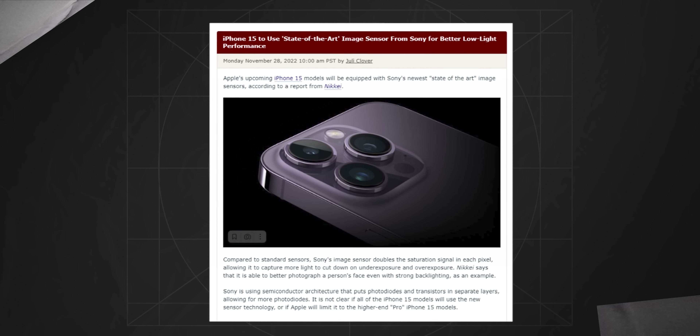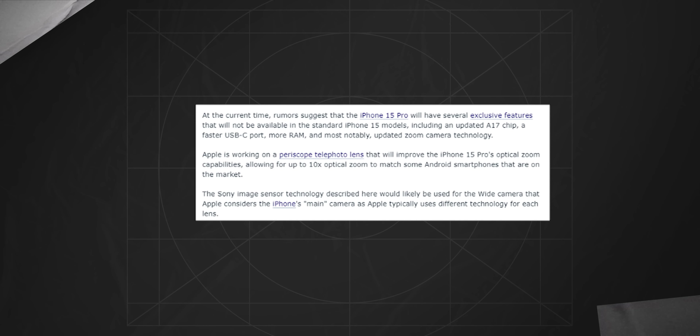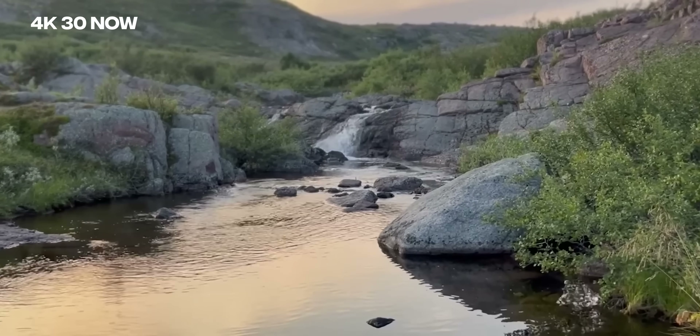As for the main sensor, it most likely will remain 48MP. According to Mac Rumors, the 15 Pro Max will be equipped with Sony's new state-of-the-art sensor, which will capture more light thanks to doubling the saturation in each pixel, leading to even better low-light performance. The ultra-wide camera will receive a small update too — better aperture and more light capture. Hopefully, the new sensor will solve HDR problems in harsh lighting, and I also hope it will enable 4K action mode. I hope to see cinematic mode in 4K60 instead of the 4K30 we have now.